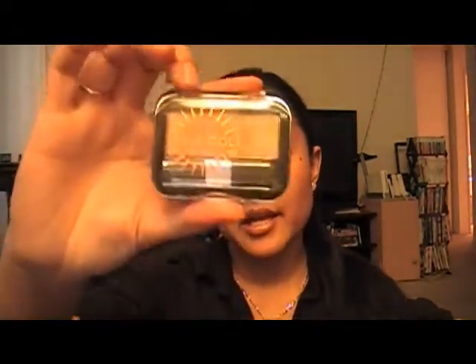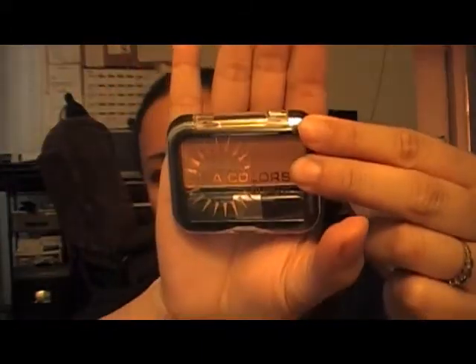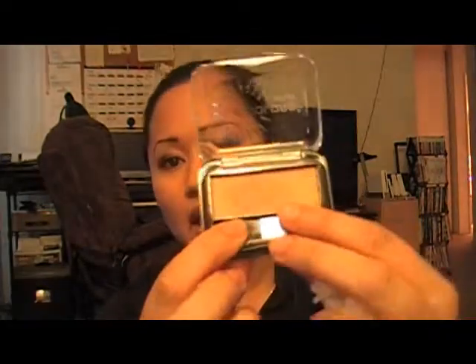Then I bought a bronzer from LA Colors called Bronze Glow. It's kind of a bronzy color — I'm not sure if the camera can pick that up. I thought it was really pretty. I haven't used it yet, but it would probably look nice as an eyeshadow as well.